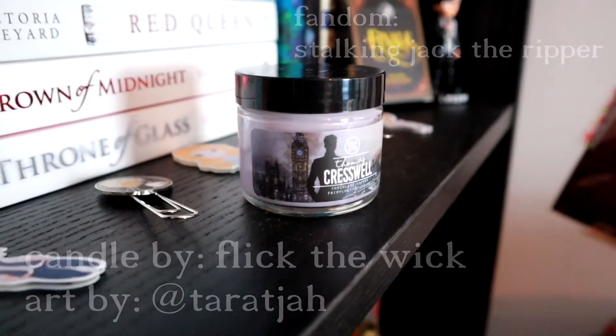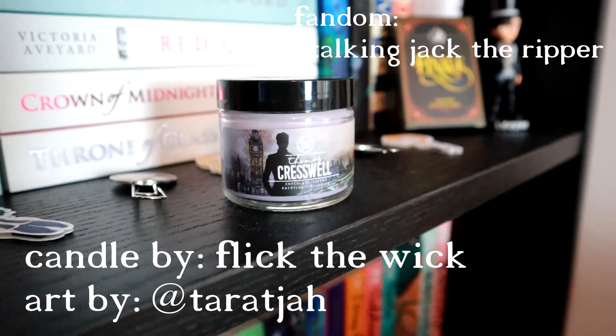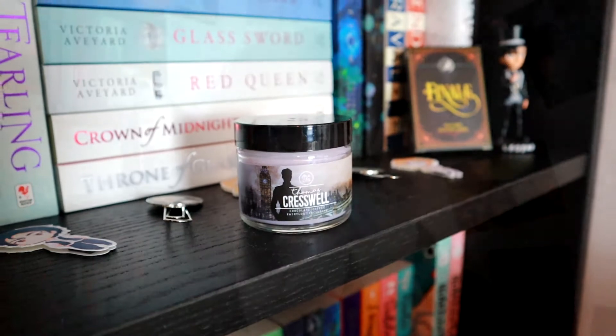So the first thing I see is a candle which says Thomas Cresswell, chocolate coffee scent. That smells exactly like a coffee liqueur which I'm into. And it's this lovely lilac colour. I do enjoy a candle, have to say.